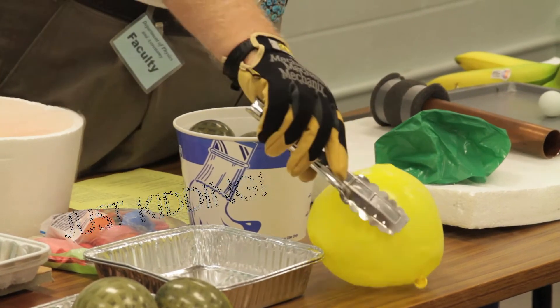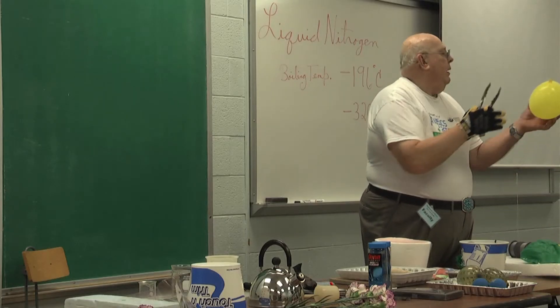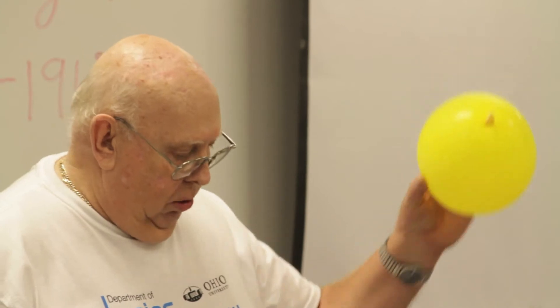As the balloons begin to heat up, they expand — the air expands again — and when it does, it fills the balloons back to the same size they were before.